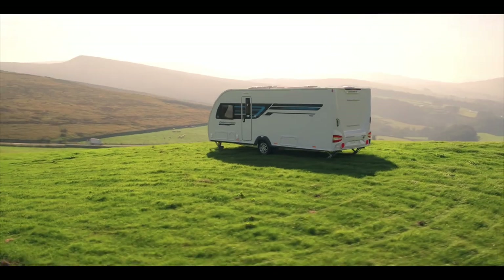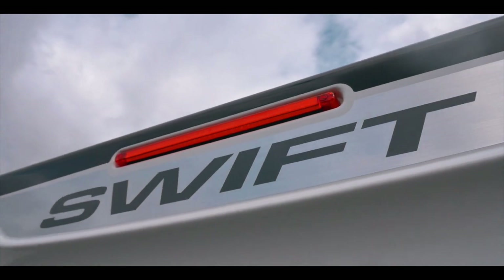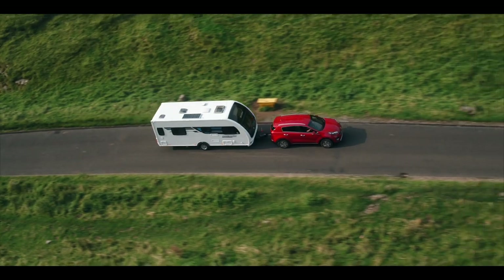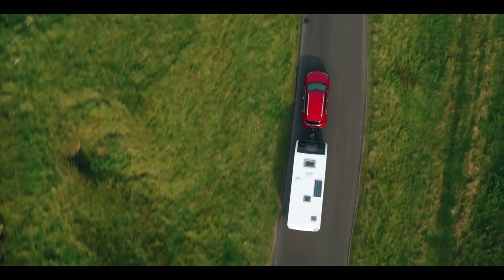Its fuel-saving aerodynamic shape, sweeping front profile, alloy wheels and LED light clusters give the Celebration a sleek, modern look. Fans of outdoor living will love the external features.